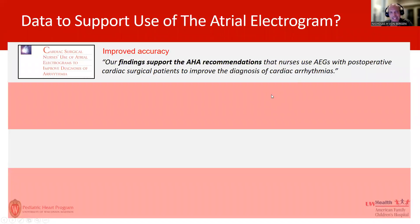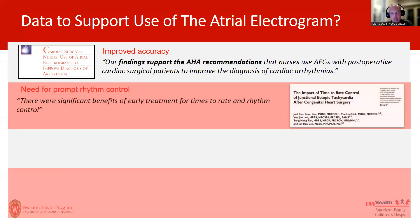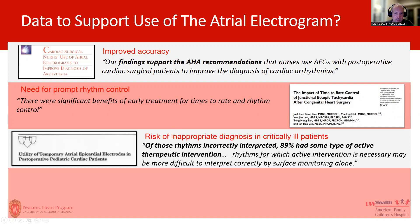There is data showing improvements in accuracy at both physician and nursing levels. We also know that earlier treatment of things like JET can improve outcomes, and improvements in accuracy can provide that. A study done at Mayo in the pediatric portion of the hospital found that rhythms requiring active intervention were more difficult to interpret on bedside monitors, and almost 90% of incorrectly interpreted rhythms had already had some type of active therapeutic intervention. In other words, we are making big decisions based on inadequate data — decisions that could alter the course of care and could be wrong.